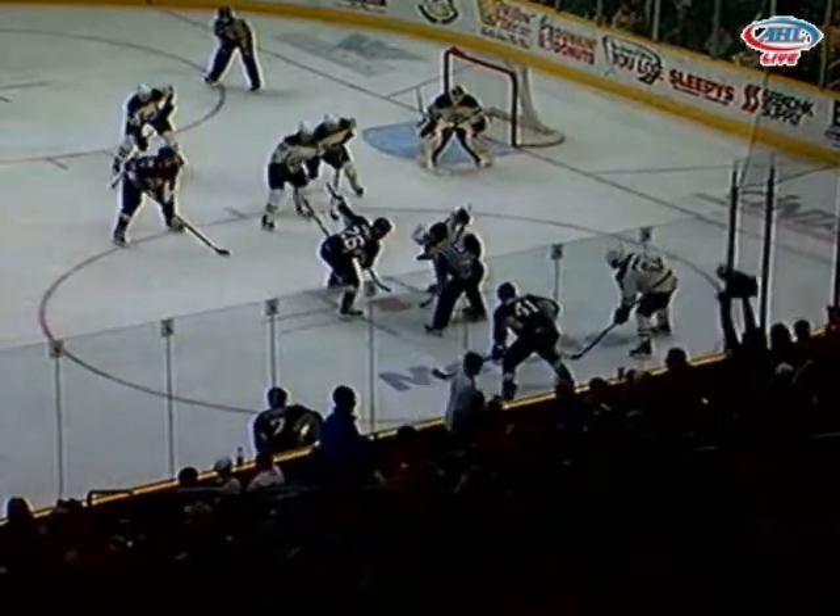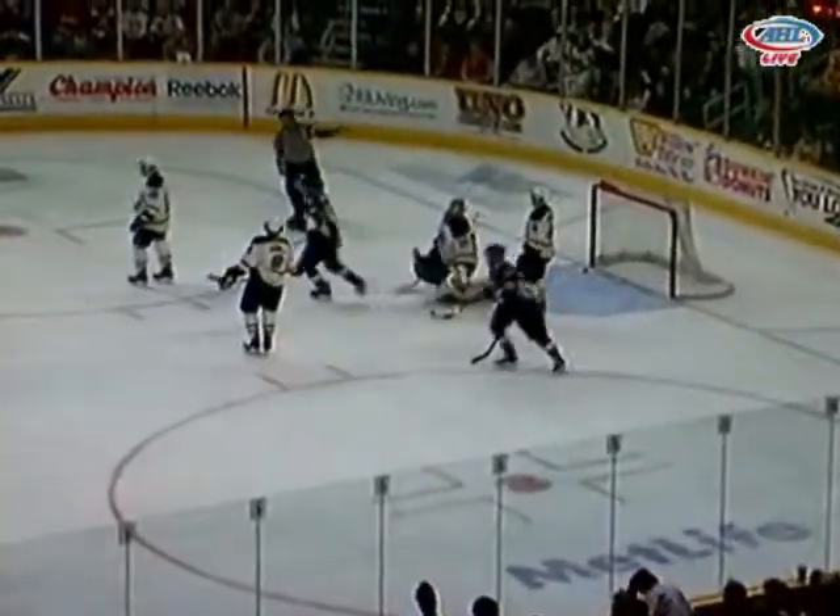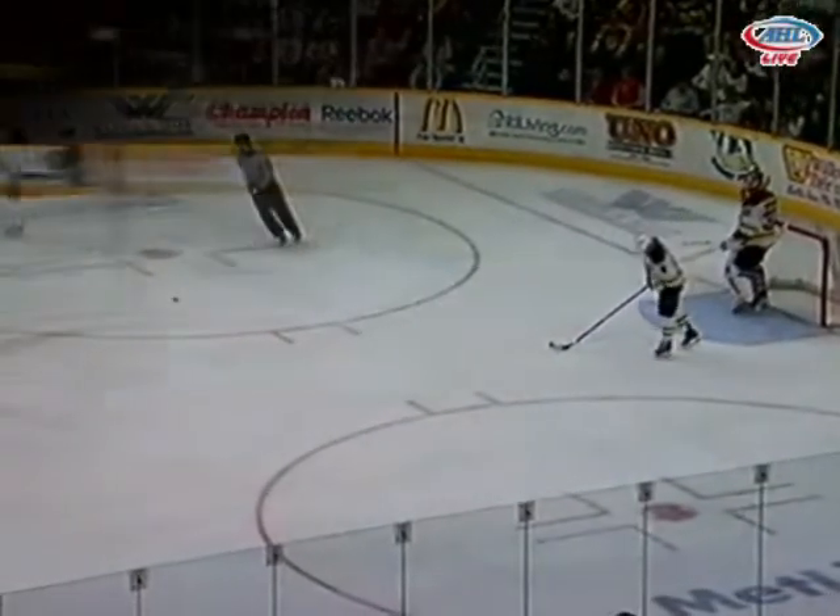Nothing here with 8:36 to go in the first. Penguins win the offensive zone, draw a center point. One-timer — score! Alex Grant with a bomb. A face-off win from Joey Vitale, that goes to the stick side of Samaritan.